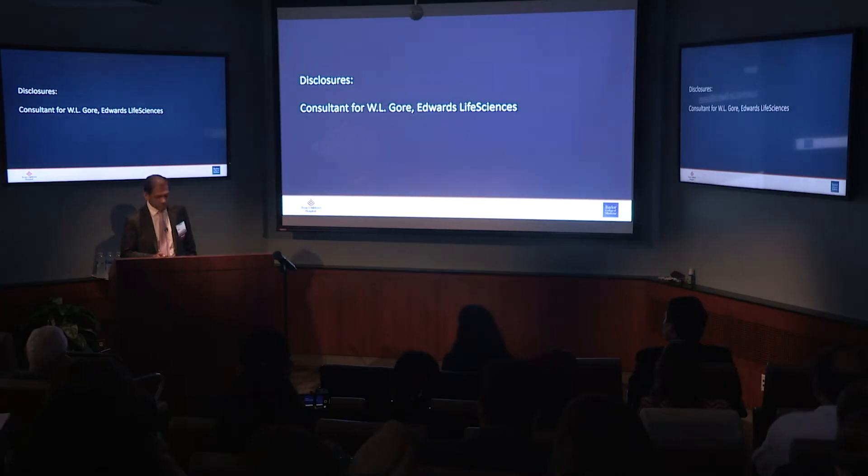First of all, I want to thank Dr. Irmis, Dr. Gandhi, and the organizers for allowing me to be here with you all and to present this topic. It's a true honor to be here. And these are my disclosures.